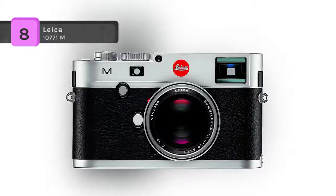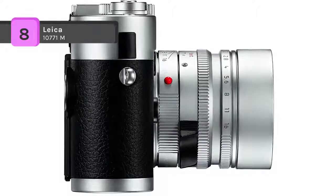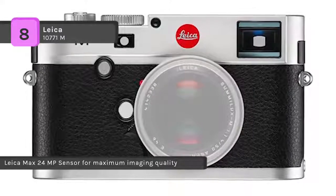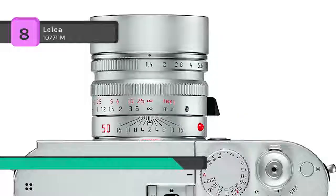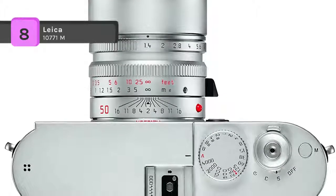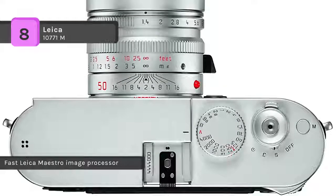The Leica 10771M gives you the unique imaging qualities of Leica M lenses for capturing moving images with a breathtaking 1080p full HD video function. The detachable multi-functional handgrip offers numerous advantages and helps keep the camera steady. It enables tethered shooting with the Leica M Type 240 and sends image data directly to a computer via a cable connection to its USB port.